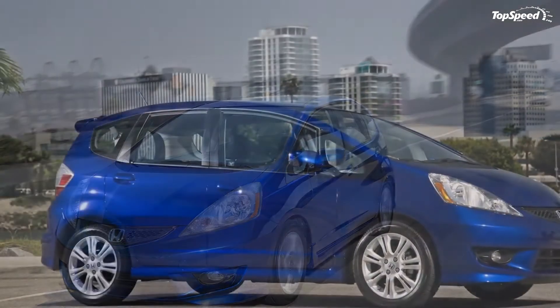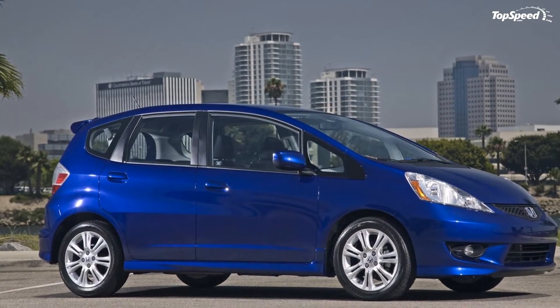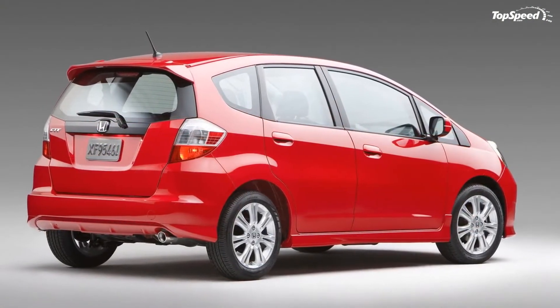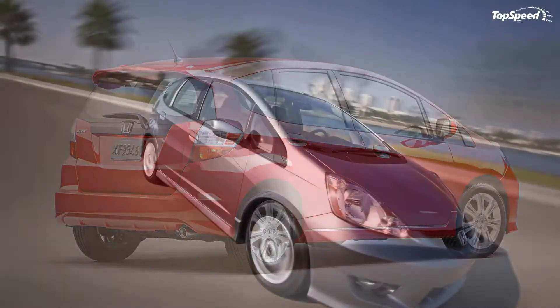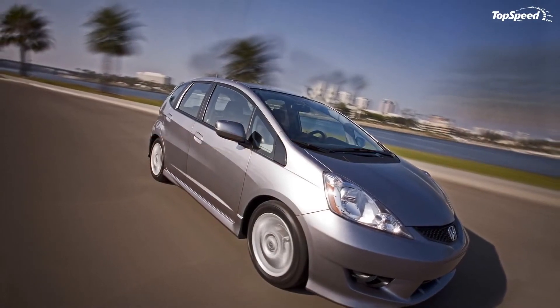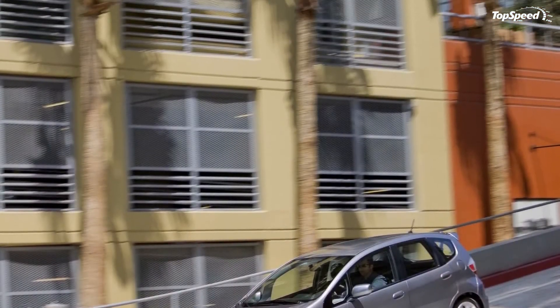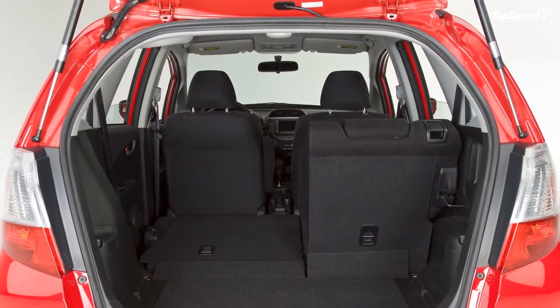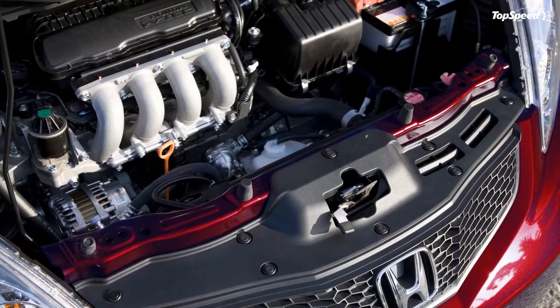The Fit equipped with the available automatic transmission has an EPA city/highway/combined fuel economy rating of 28/35/31 mpg. The Fit Sport with the available automatic transmission has an EPA city/highway/combined fuel economy rating of 27/33/30 mpg.